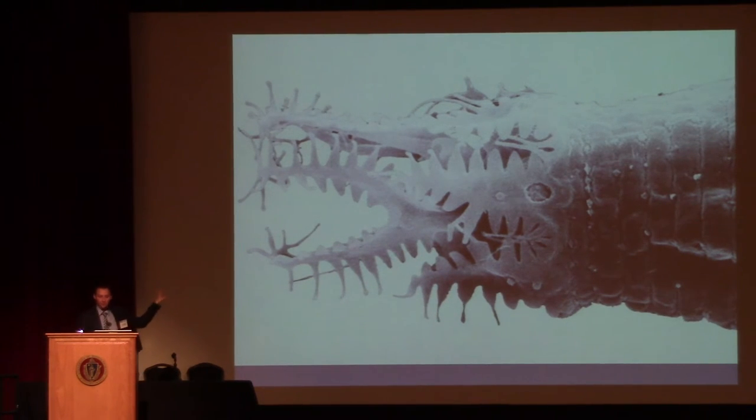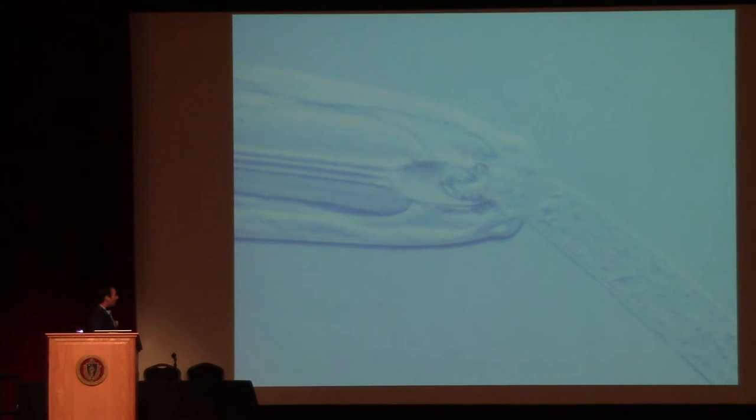This is an Acrobalese — a predatory nematode feeding on a root-feeding nematode. When you get your soil food web healthy, you have all sorts of pest control built right into the system in the way of the beneficial microbes.